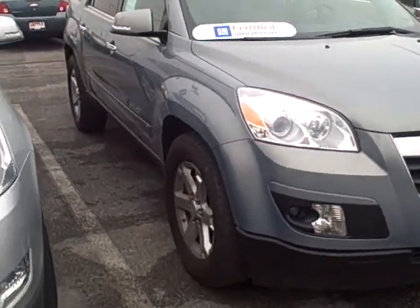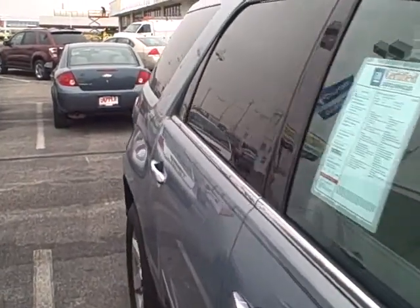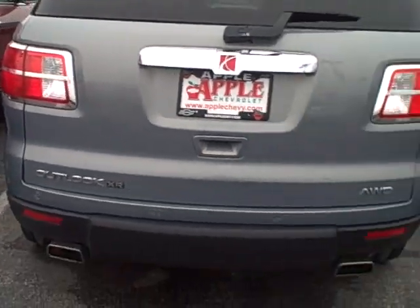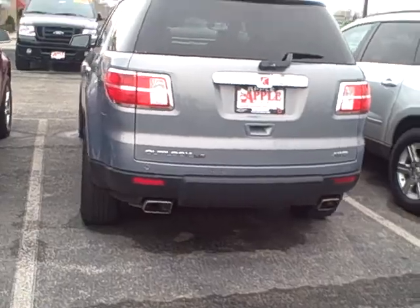Oh, wait — you told me you were paying cash. Okay, scratch that. But anyhow, it is a good opportunity. I will get this fired off to you right away. It's Mark Anderson, Apple Chevrolet, 708-429-3000. I'll talk to you soon. Bye-bye.